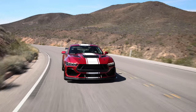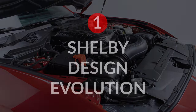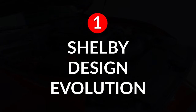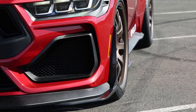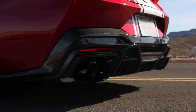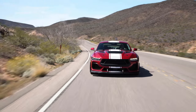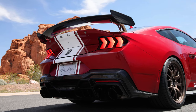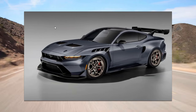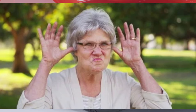The 2024 Shelby Super Snake S650 Mustang is the latest and, in my opinion, the best chapter in this incredible story. Shelby American has always been about enhancing the pony car experience, and the new Super Snake is no exception. The design takes the already stunning S650 Mustang and injects it with a serious dose of refined muscle car aggression — just enough aggression to go to the grocery store in style without scaring grandmas. Much. Okay, maybe a little.